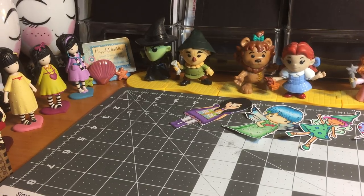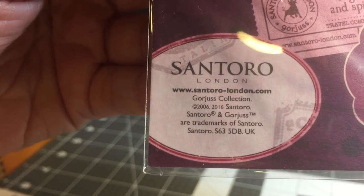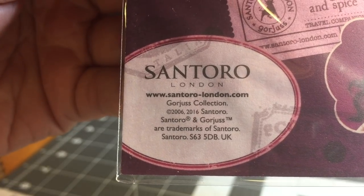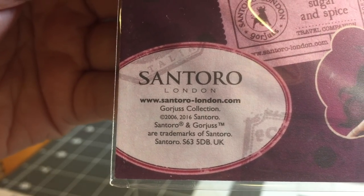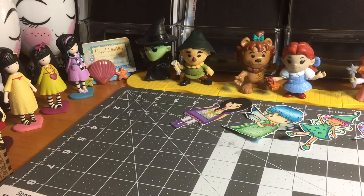Hello my friends, this is Jeannie, welcome back. If you are a first time visitor or a new subscriber, welcome and thank you. I'm going to share with you a purchase that I made from the Santoro London website. Here is the information — that's the official Santoro London website, www.santoro-london.com.